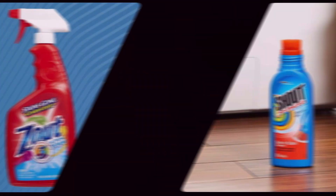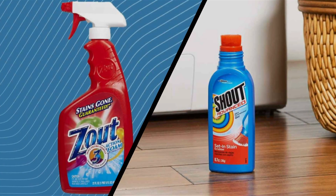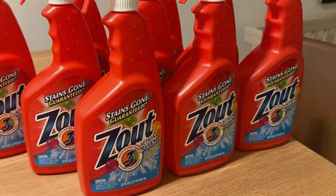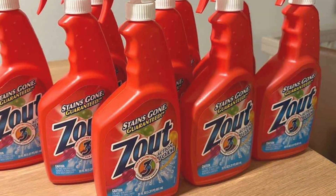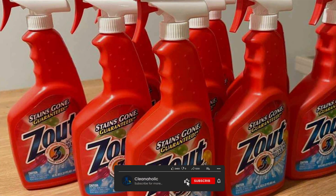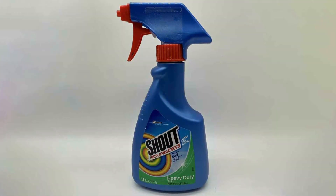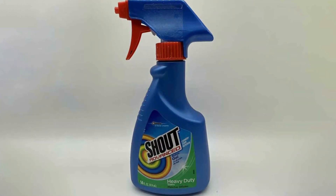That concludes our comparison of Zout and Shout stain removers. Both products offer effective stain-fighting capabilities, with Zout excelling in protein-based stain removal and Shout providing versatility for a wide range of stains. Consider your specific stain removal needs, scent preferences, and environmental considerations when making your choice. If you found this video helpful, please give it a thumbs up and subscribe to our channel for more informative content. Thank you for watching, and may your stains be vanquished with ease.